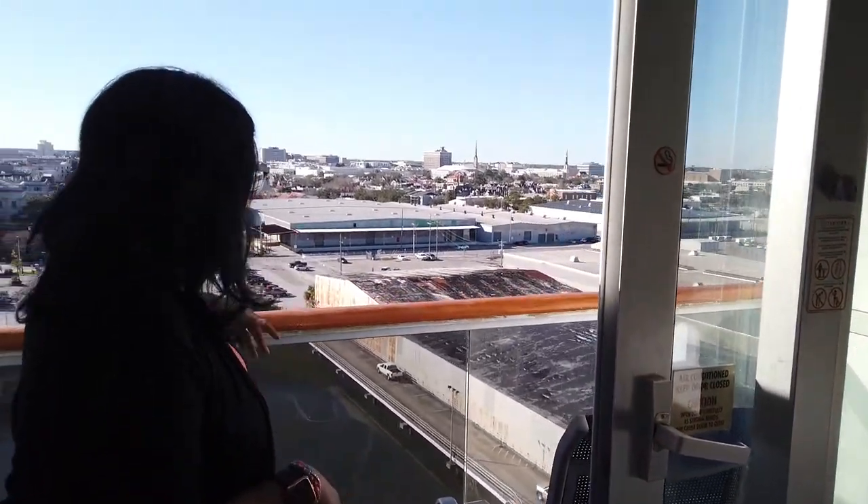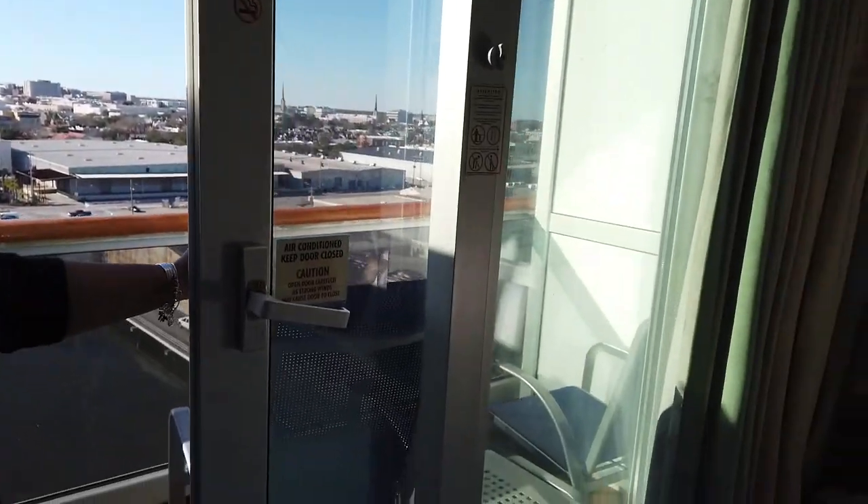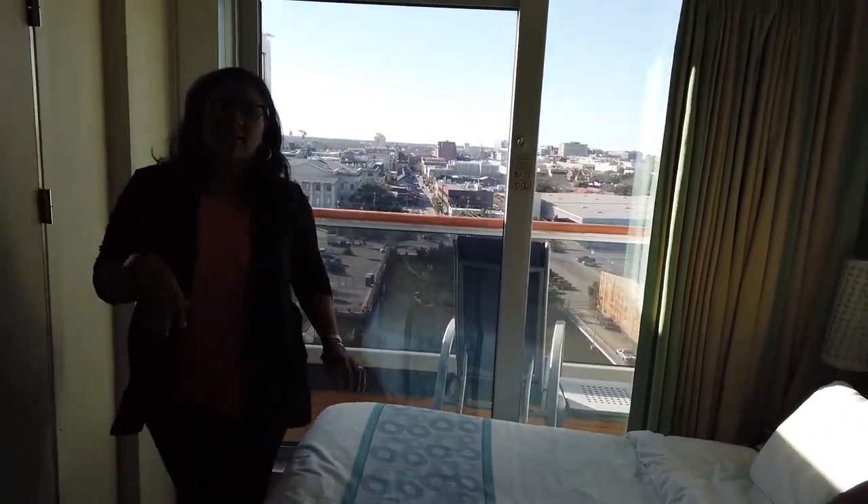This is a basic-size balcony — you've got two chairs out here and a table. We're on the side facing Charleston, but when we take off tonight we'll have a view of the bridge as well.